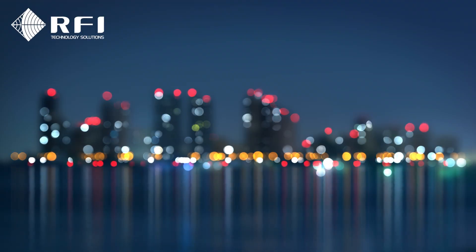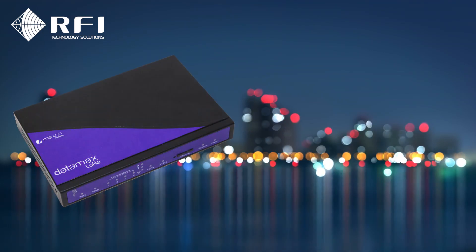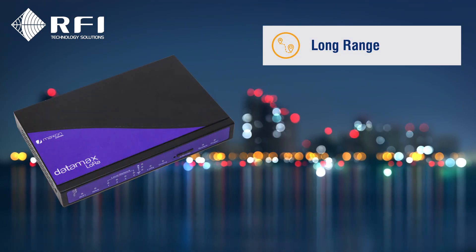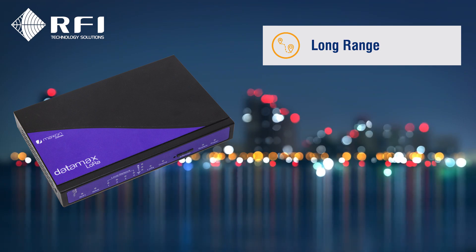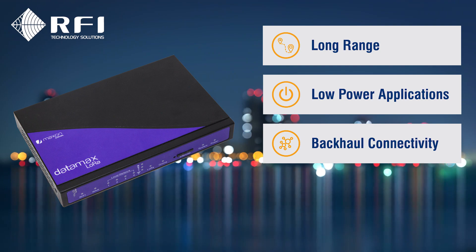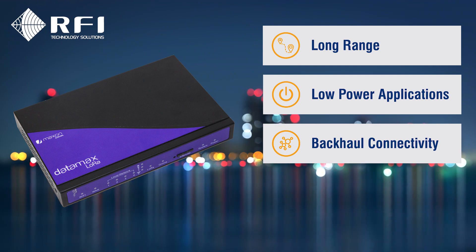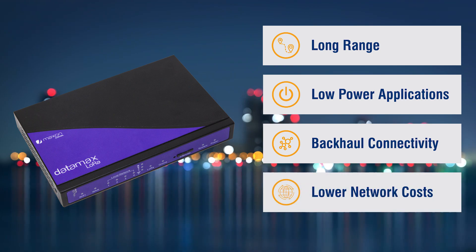RFI offers a growing range of LoRa IoT solutions including RFI's Maxson portfolio that enables long-range connectivity, are perfect for low-powered devices, provide backhaul connectivity via 4G LTE, Wi-Fi or Ethernet, and are not tied to a particular operator.